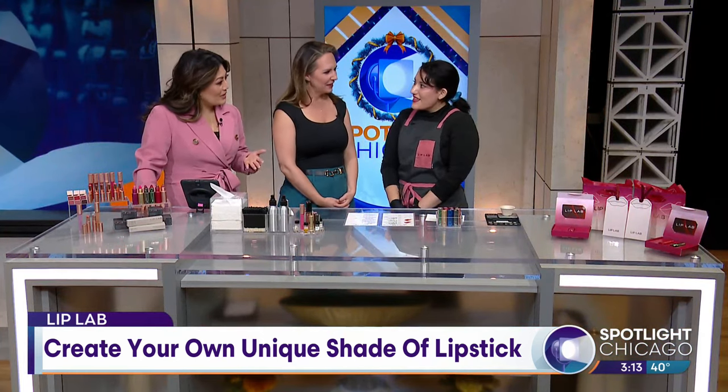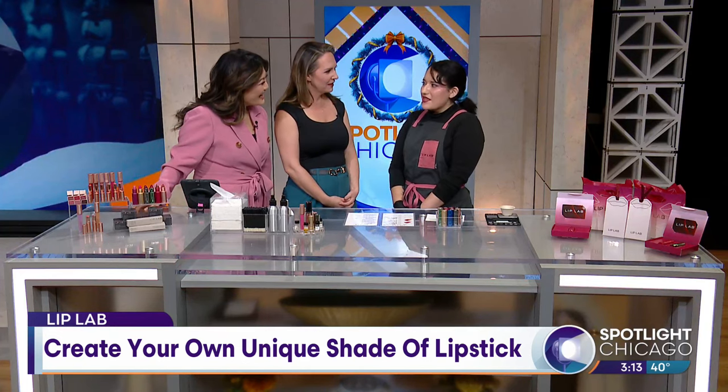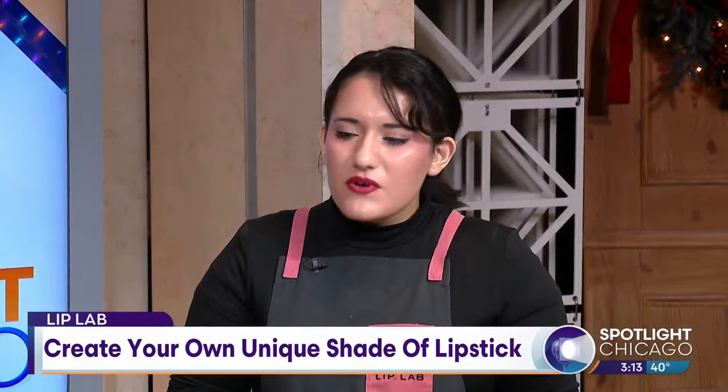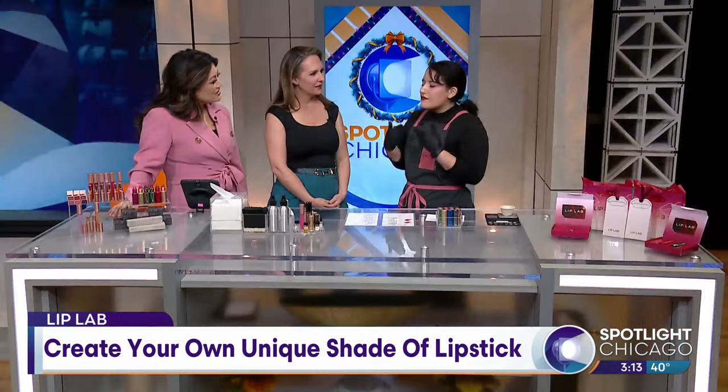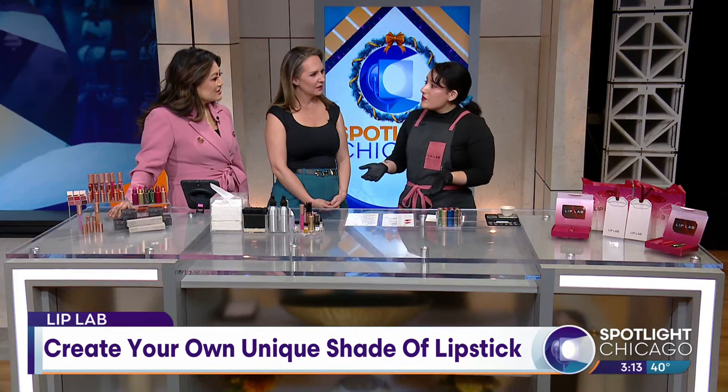So tell us a little bit about this Lip Lab. We make custom colors for lipstick, lip gloss, and lip balm. It's a consultation process where we start out by priming your canvas with a scrub and a primer. We also have a mask to help you stay hydrated if your lips start dry. And then once we're all prepped, we ask you about what kind of color you want to create.